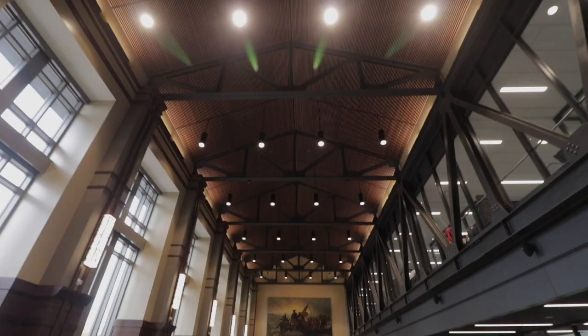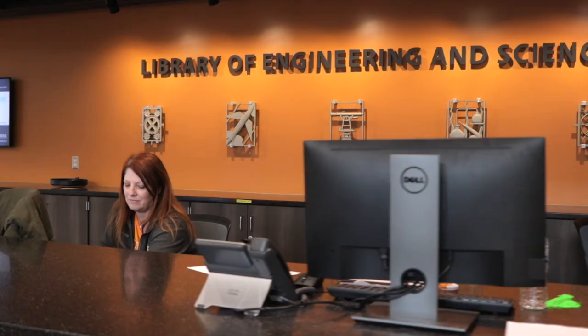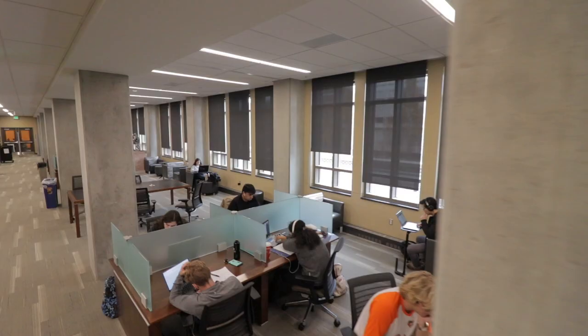Study in the state-of-the-art grand reading room on the second floor, or try one of the 27 study rooms that are available to reserve online. The Library of Engineering and Science is full of literature, spaces to zone in on work, and plenty of help is available if you have questions.